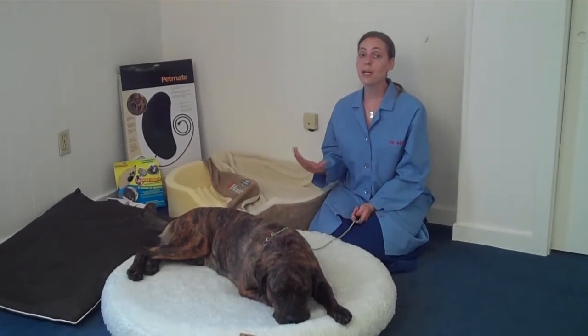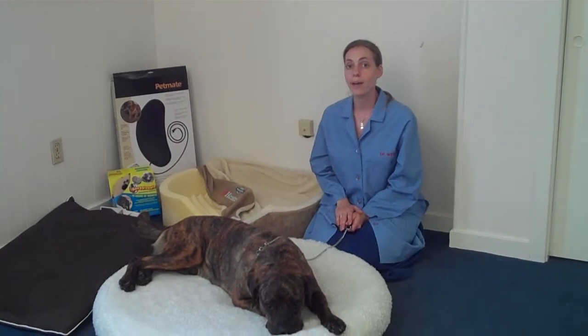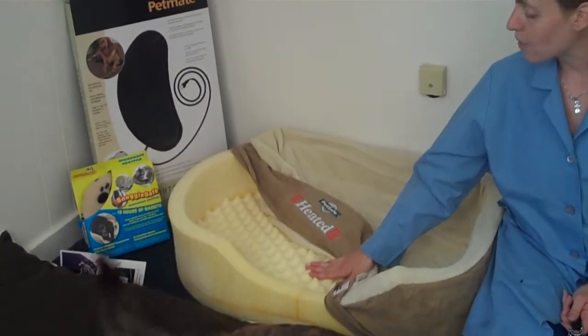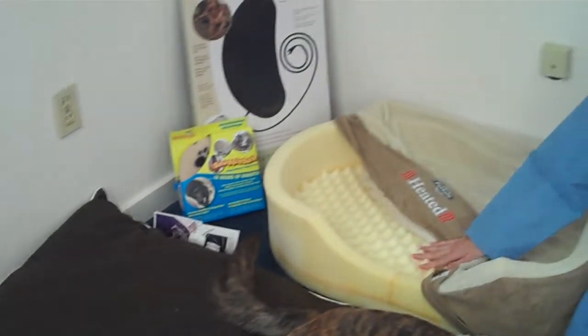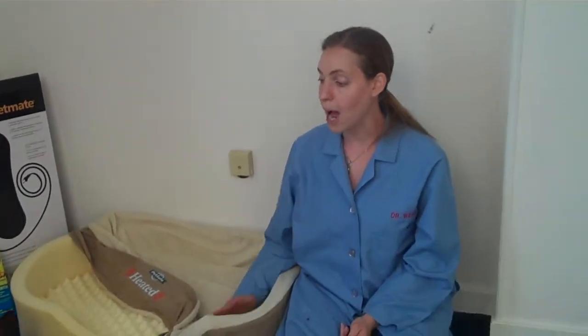There are a few categories of orthopedic dog beds, and we'll kind of just go through them one by one. One category, and this is a big category of orthopedic dog beds, are the foam dog beds. This here is orthopedic foam. This one over here is actually little bits of foam — it's actually considered memory foam, too. The foam dog beds are pretty advantageous because they do contour to your dog's body and their shape, which makes it easier for them to sit up and lie down.